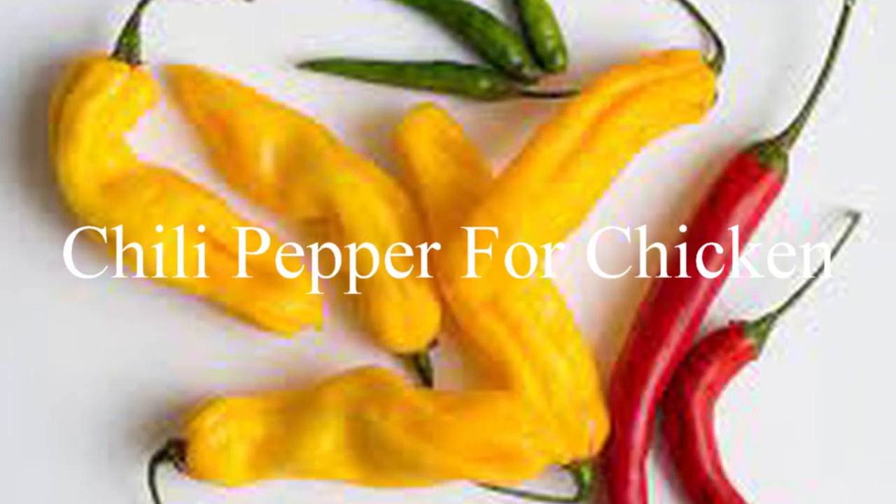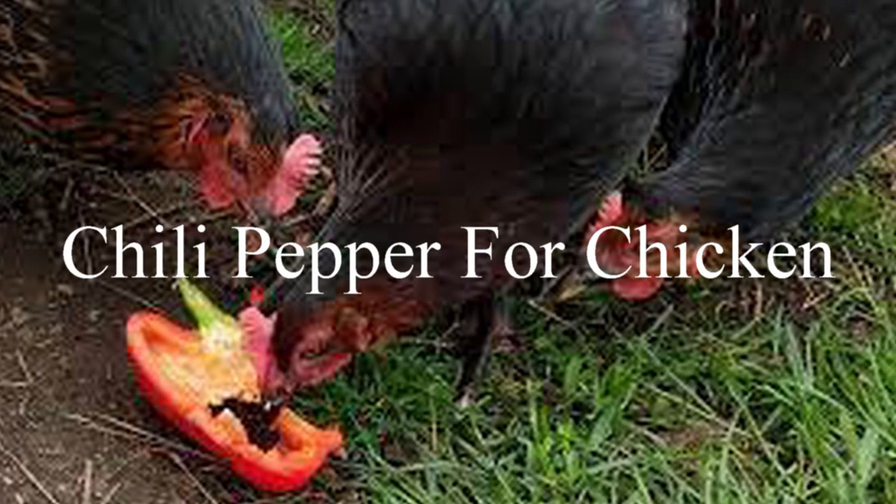Hello, my name is Esanfa Samuel from PotryFarmGuide.com. In today's video, we'll be discussing how to use chili pepper for chicken to improve performance in general, the benefits of chili pepper to your chickens, inclusion rate, and when you should start using chili pepper.